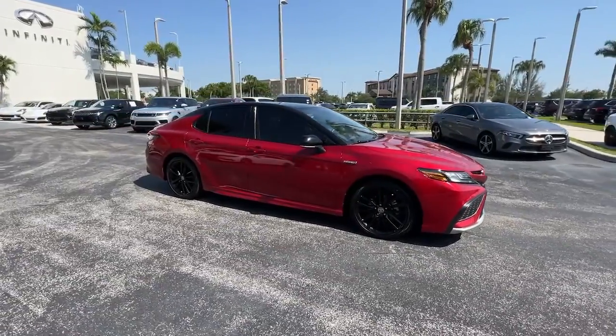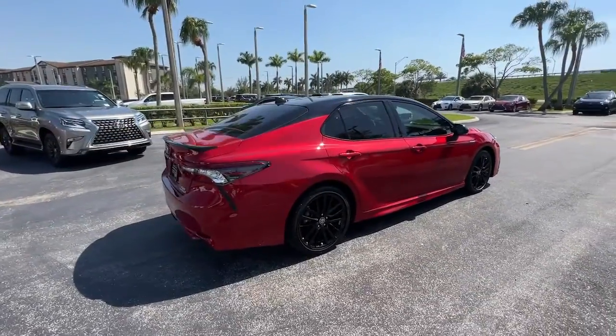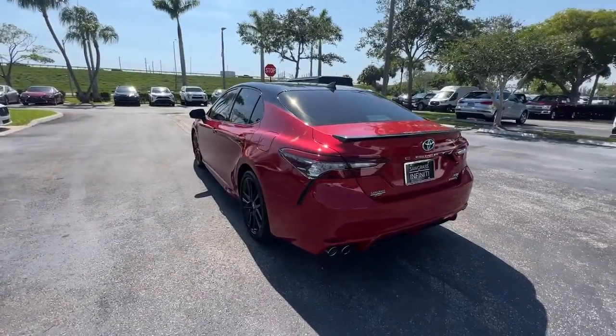You will love the features of this 2021 Toyota Camry Hybrid. With less than 60,000 miles on the odometer, this vehicle stands out from the rest. Take a closer look at this impressive Toyota Camry Hybrid.